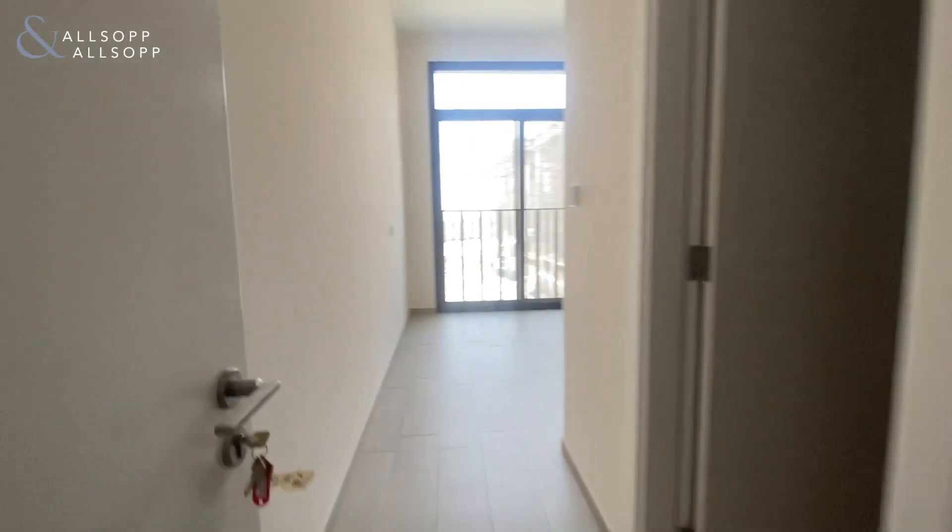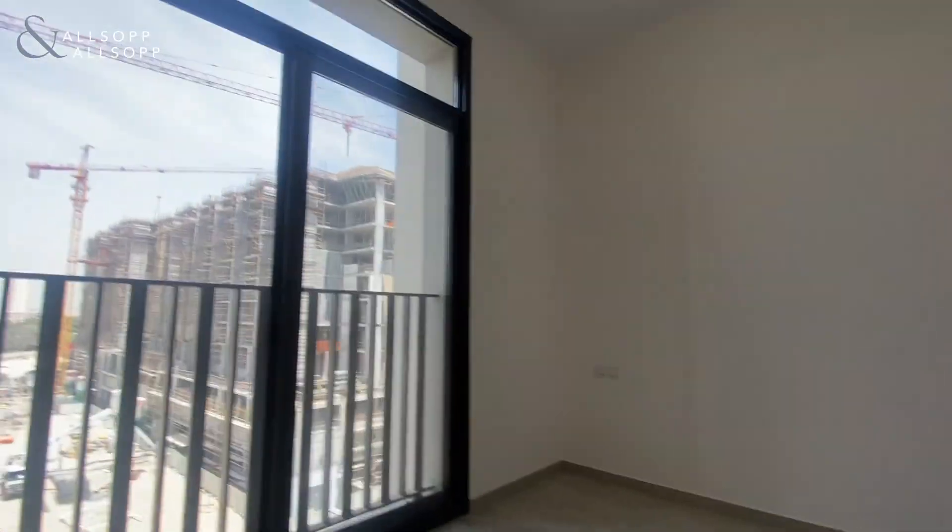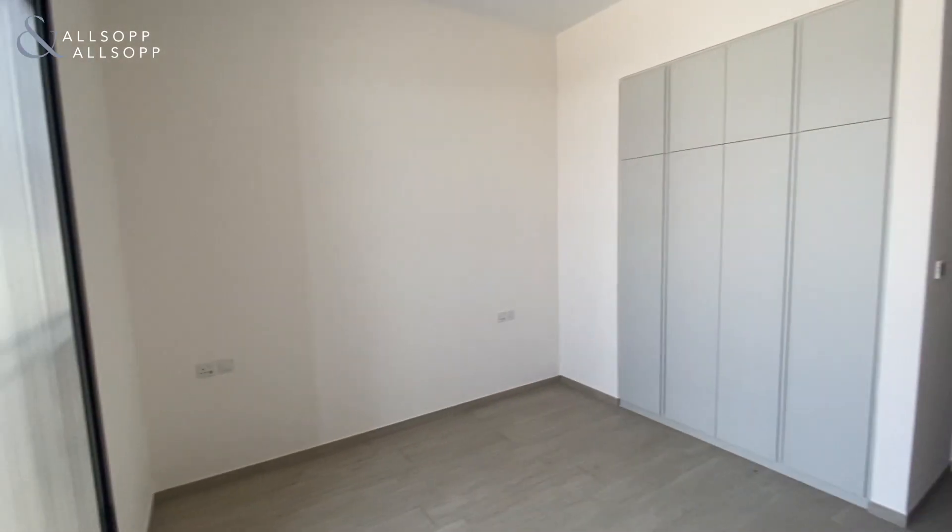And then we come into this guest bedroom. You've got your standalone shower, plenty of mirrors, and then the guest bedroom with built-in wardrobes.